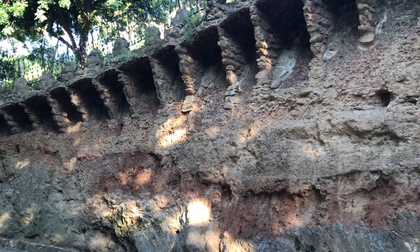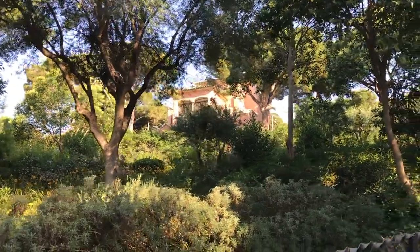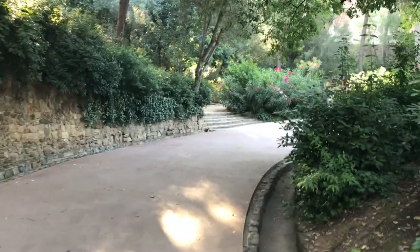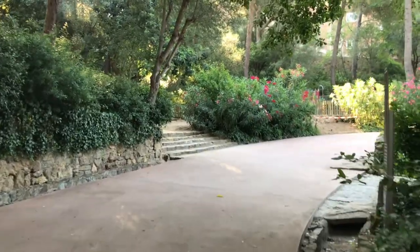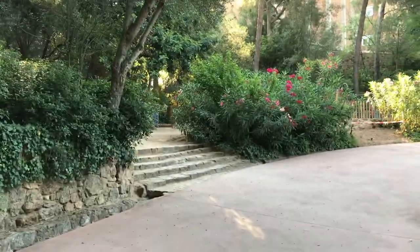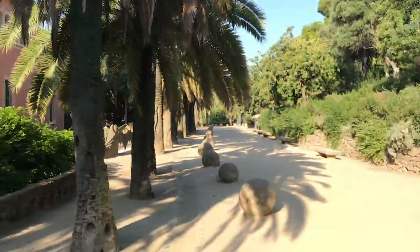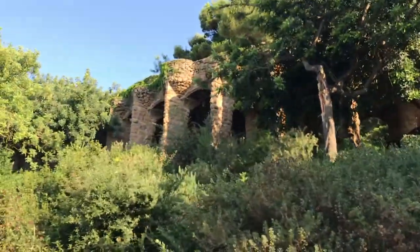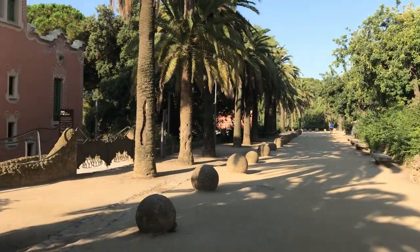Park Güell was built between 1900 and 1914 by Antoni Gaudí under the patronage of Josepí Güell, who thought that the new expansion of Barcelona was erasing the old cultural and religious ideas of the city. The plan was to offer a residence for the 60 wealthiest families interested in moving to an area that had just recently been incorporated into Barcelona. Lack of interest and the outbreak of the First World War saw only two of those proposed houses built, where both Gaudí and Güell would live.